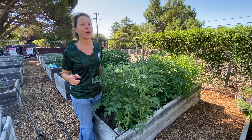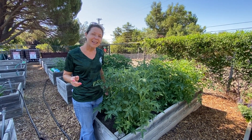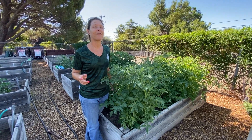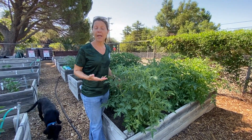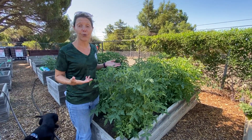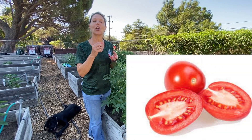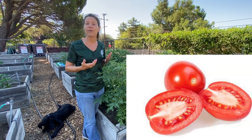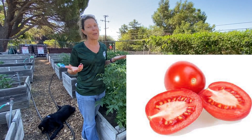Is it on tacos? Is it in salad? Or do you eat it like a fruit? Well, tomatoes are actually a fruit. They're considered a fruit because the seeds are inside, like you'd find in oranges, apples, or watermelon too.